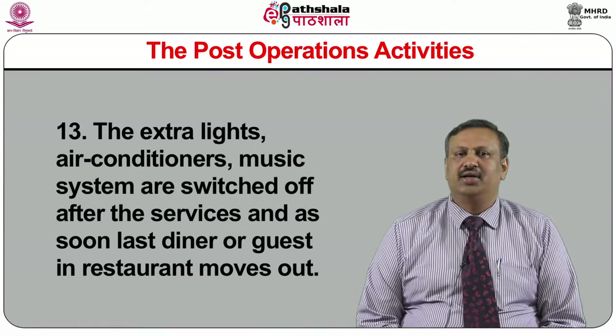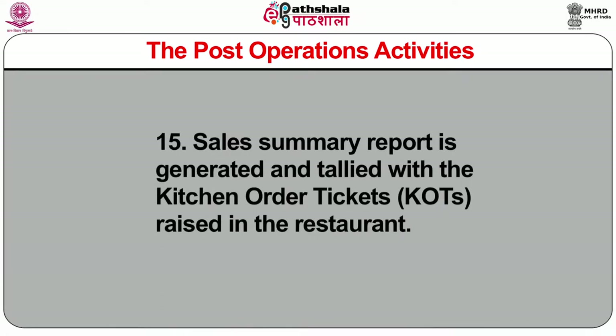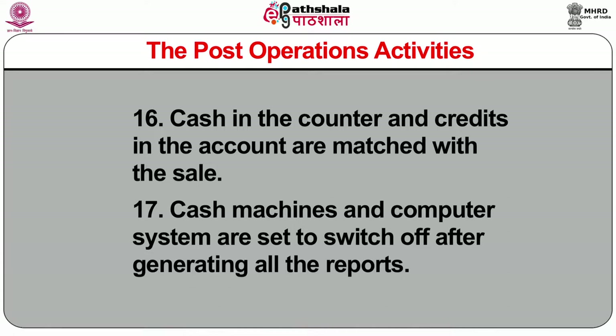Continuing post-operation activities: (13) extra lights, air conditioners, and music systems switched off after services and as soon as the last diner leaves the restaurant; (14) electrical appliances in the pantry like bain-marie, salamander, toaster, griller, water boiler, water cooler, hot cases, and hot plates are switched off and wires disconnected where possible; (15) sale summary report is generated and tallied with the kitchen order tickets raised in the restaurant; (16) cash in the counter and credits in accounts are matched with sales; (17) cash machines and computer systems are set to switch off after generating all reports; (18) washrooms and toilets are checked for cleaning and lights switched off; (19) before leaving the restaurant, all lights and unnecessary appliances are switched off; (20) the locking systems in the restaurant are properly checked for safety.